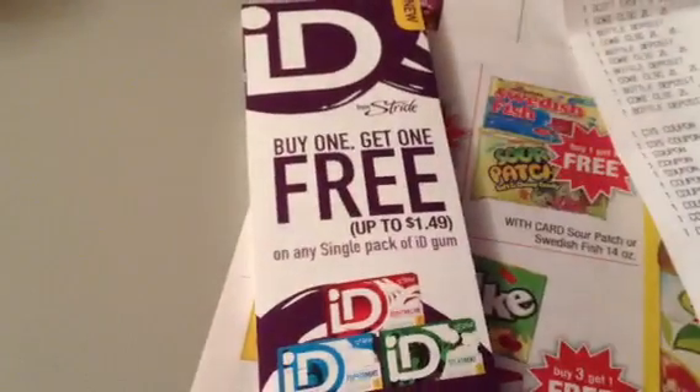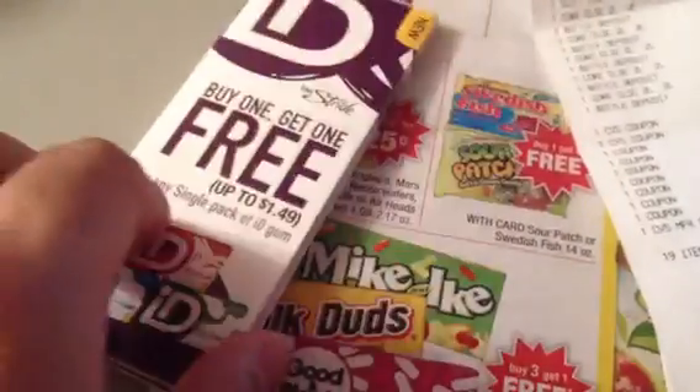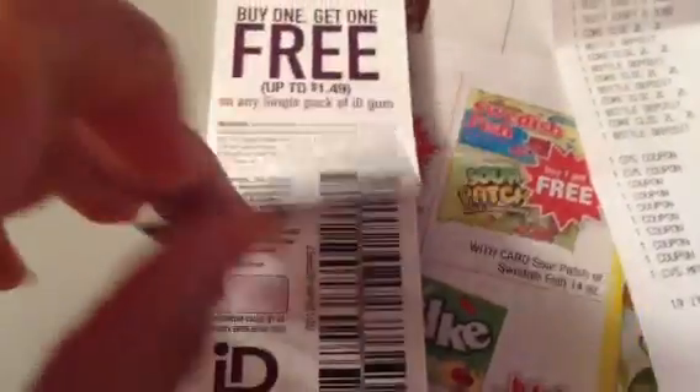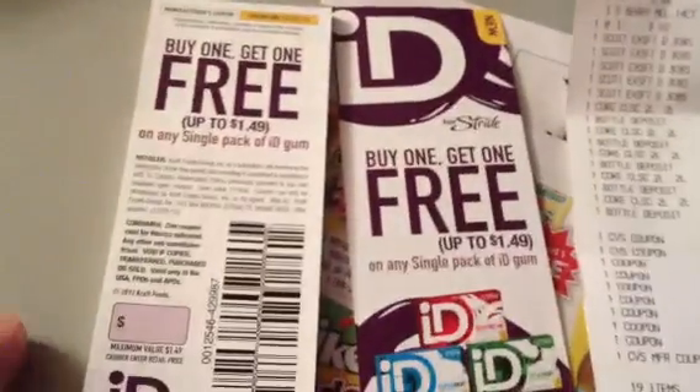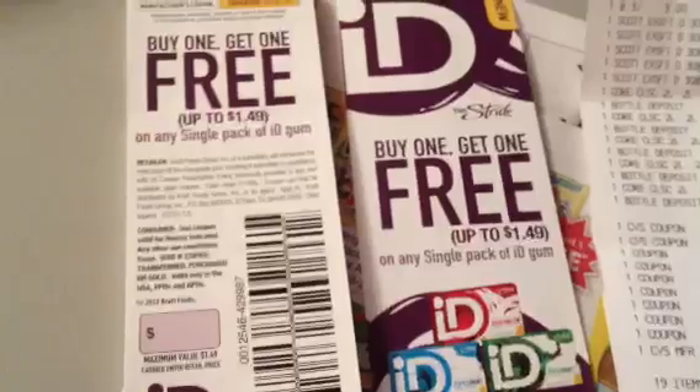This also applies to those who found the tear pad coupons at Rite Aid. I still find them in some stores, so if you don't know about it, try Rite Aid — they have them in display cases. This coupon is for a buy one get one free on ID gum, up to $1.49 value.